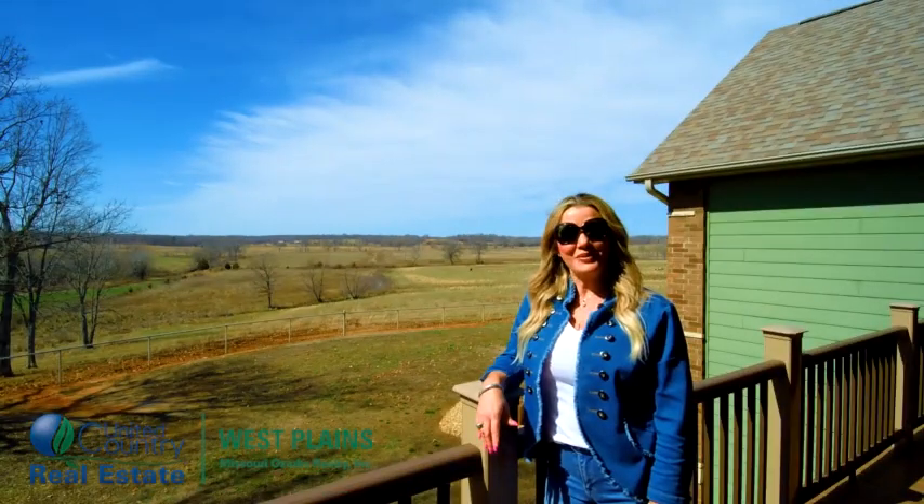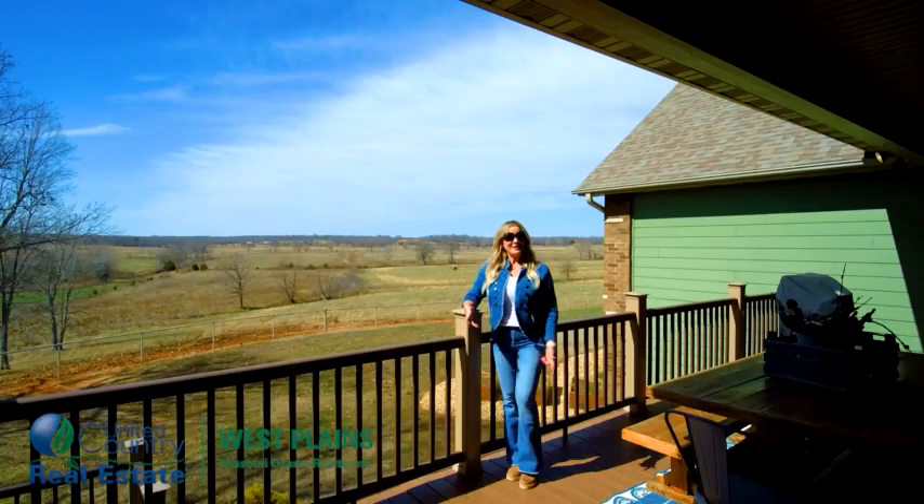Look at the views — creek and lush pasture. Can you see yourself just sitting here and enjoying your morning coffee on this beautiful entertaining deck?